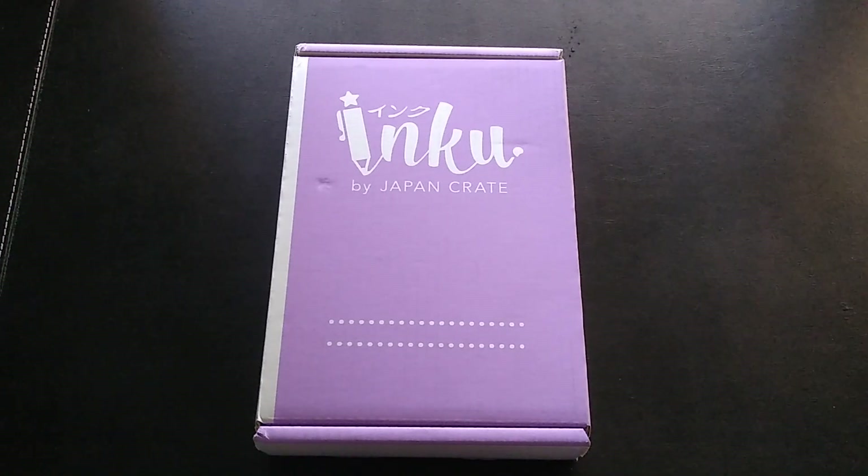They are all about Japanese culture. They have their original box which is the Japan Crate with Japanese candy in different sizes. Then there's Doki Doki, which is all things kawaii — kawaii means cute. The Umai Crate features premium instant noodles like ramen from Japan, and the Gacha Gacha Crate has collectible roulette capsule toys that go in vending machines.